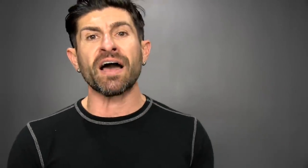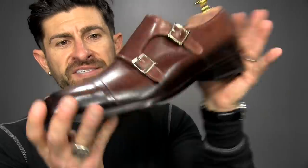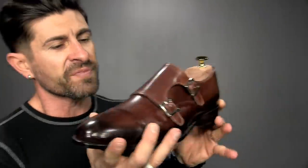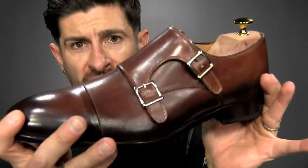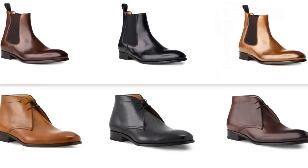Acemarks doesn't just sell lace-ups — they've got super sexy single monks with broguing on the toe, a double monk in a new patina that fades darker at the bottom, and incredibly beautiful Chelsea boots in a lot of different colors. Right now there's a discount code and link for an insane deal. And once you wear their shoes and want a new pair, they'll buy your old shoes back, donate them to charity, and give you a $60 credit.